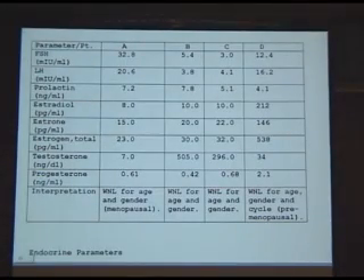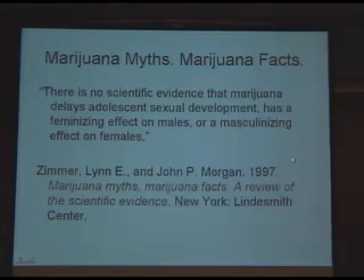We looked at an extensive set of endocrinological tests: FSH, LH, prolactin, estradiol, estrogen, testosterone, and progesterone — because you'd find literature somewhere claiming each was too high in men or too low in women. But I'm pleased to say that on all these tests, every value in every patient was normal. We had two men, one premenopausal woman, one postmenopausal woman, all within normal limits. To reiterate the point made by Zimmer and Morgan in Marijuana Facts: there is no scientific evidence that marijuana delays adolescent sexual development, has a feminizing effect on males, or a masculinizing effect on females.